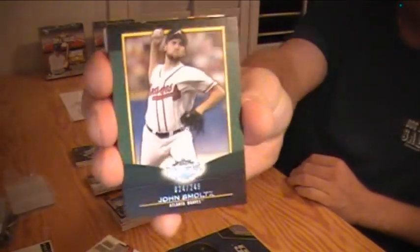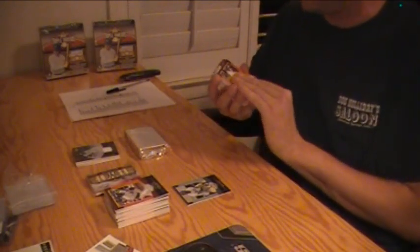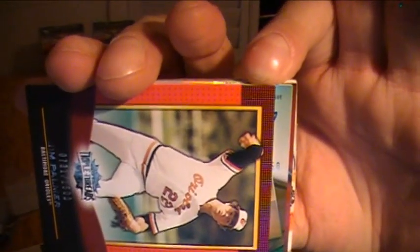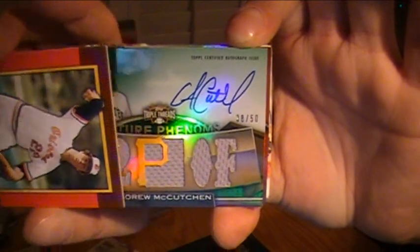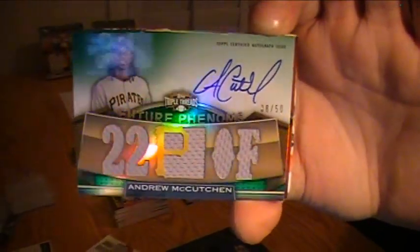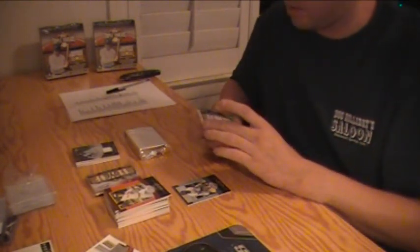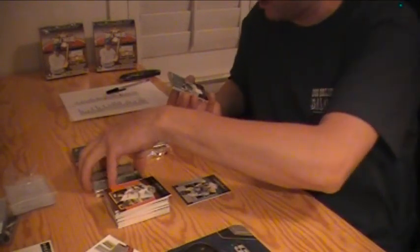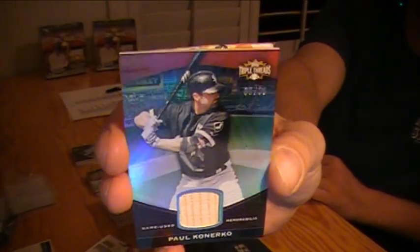We got John Smoltz for the Braves, number to 249. Johnny Bench Reds, George Sisler Browns, Jose Reyes Mets, Jim Palmer Orioles. Here is your autograph — Andrew McCutcheon for the Pirates, triple jersey autograph, numbered out of 50. Nice. And the relic is a bat piece, Paul Konerko Unity Relic for the White Sox. Sepia to 36.